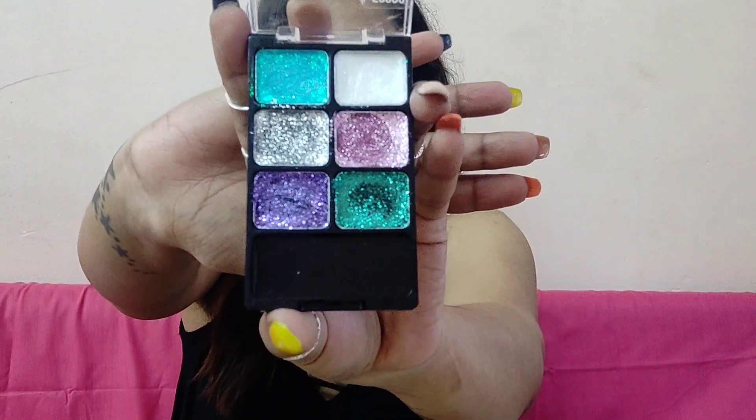Next, I have to show you this shimmer eyeshadow palette. It has six different colors, but they are not as good as I expected because they don't stay on the eyes — they just run all over your face. This glitter eyeshadow palette is really not that great; in fact, it's not good at all. I got this one for 350 rupees and it's from Wet and Wild. I went with the brand, but it was totally a flop for me.